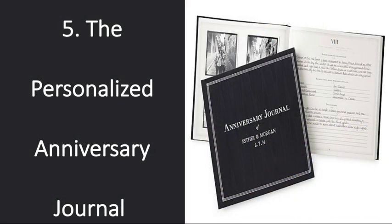Number 5: The Personalized Anniversary Journal. If you're newlyweds, or don't mind going back and filling in anniversaries that have passed, this journal would make a super thoughtful and sentimental gift. It allows you to record memories for anniversaries 1 through 60, and also has space to insert photos as well. My wife and I have this book and love it.